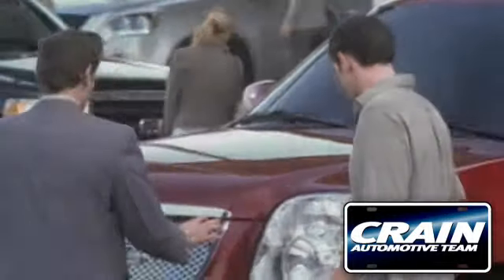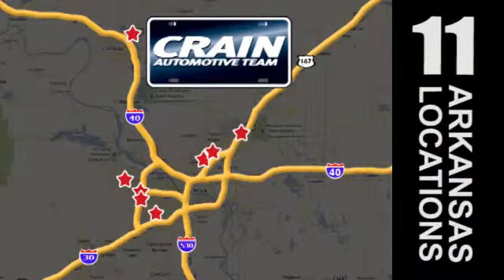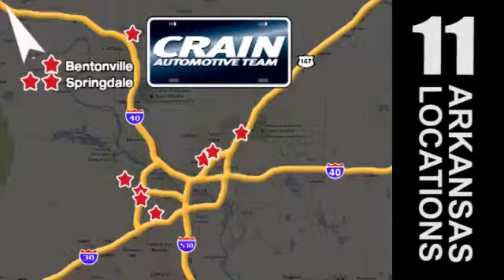Visit us anytime at craneteam.com. Go, go, go — Crane Team's got them. craneteam.com.